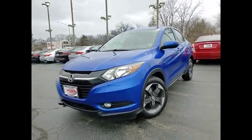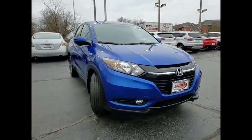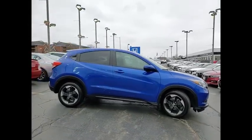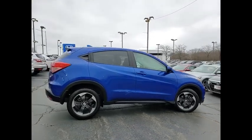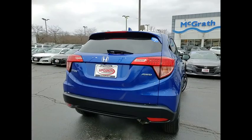Make a great choice today with the 2018 Honda HR-V. The HR-V has a good looking exterior with a clean design. It comes with a well tuned suspension and a handsome and flexible interior with tons of options to choose from.